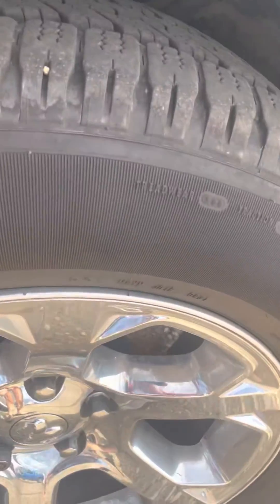Nice new tires on this too. The body looks good — I don't see any chips or rust.